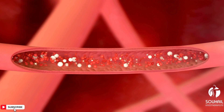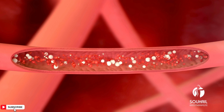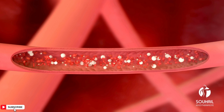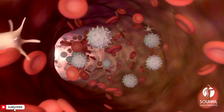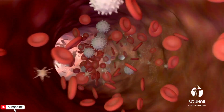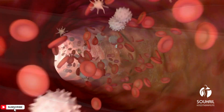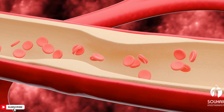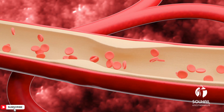Lifestyle modifications: Avoiding activities that may increase the risk of injury or bleeding, maintaining good oral hygiene to prevent gum bleeding, and using caution with medications that can affect platelet function are essential. It's crucial for individuals with thrombocytopenia to work closely with healthcare providers to monitor platelet counts and manage the condition effectively. Treatment approaches may vary depending on the underlying cause and severity of the condition.